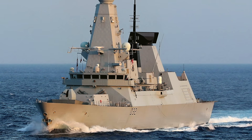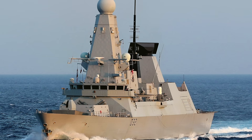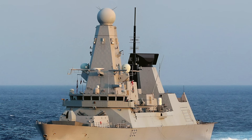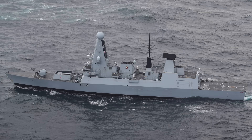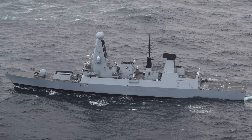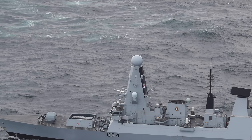The heart of the Type 45 is the Principal Anti-Air Missile System, known in Royal Navy service as Sea Viper. This system is a revolution in technology, dominated by two incredibly advanced and powerful radars. First, you have the BAE Systems SAMPSON multi-function active electronically scanned array radar. That distinctive, often described spiked ball or Dalek-head sitting atop the main mast is phenomenally capable. It can automatically detect and track hundreds — some say up to 2,000 — distinct air and surface targets simultaneously, from sea-skimming missiles to high-flying aircraft, out to a range of around 400 kilometres.